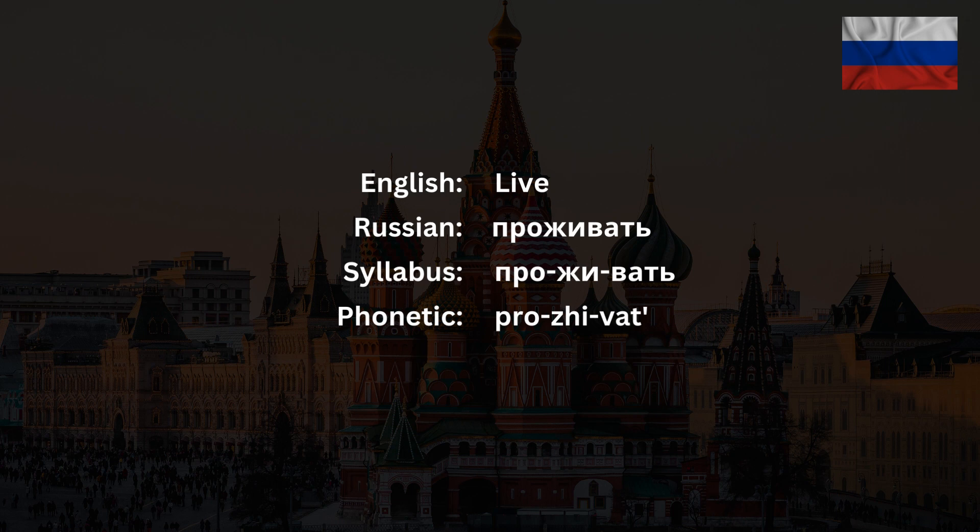Проживать has three syllables: про — which is actually pronounced as пра — жи, and вать. The stress falls on the last syllable.